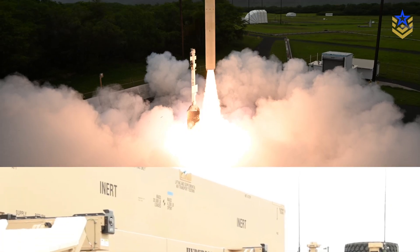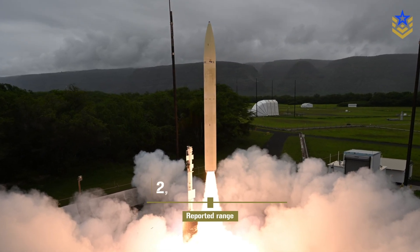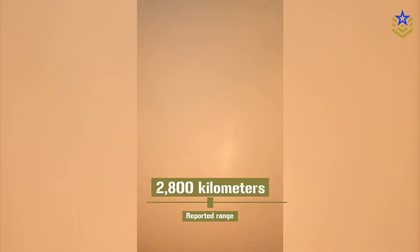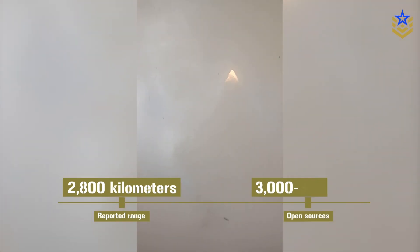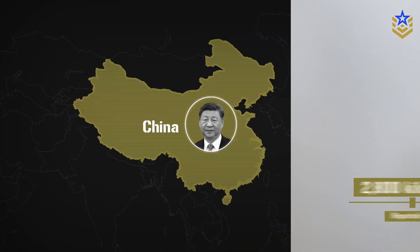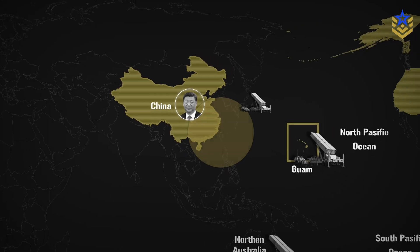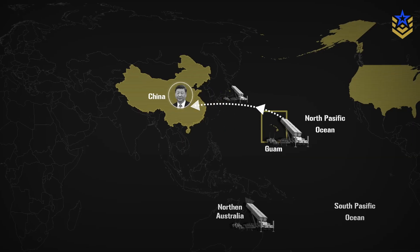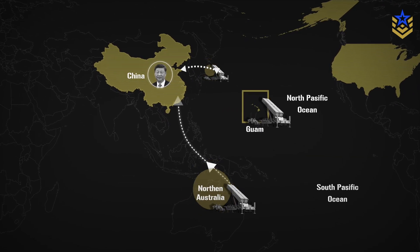In terms of performance, public documents describe Dark Eagle as having a reported range of about 2,800 kilometers, with some more recent open sources suggesting test profiles in the 3,000 to 3,700-kilometer class. In practical Indo-Pacific terms, that puts large areas of coastal China and interior military infrastructure in reach from launch points in places like Guam, northern Australia, or parts of Japan, depending on basing.